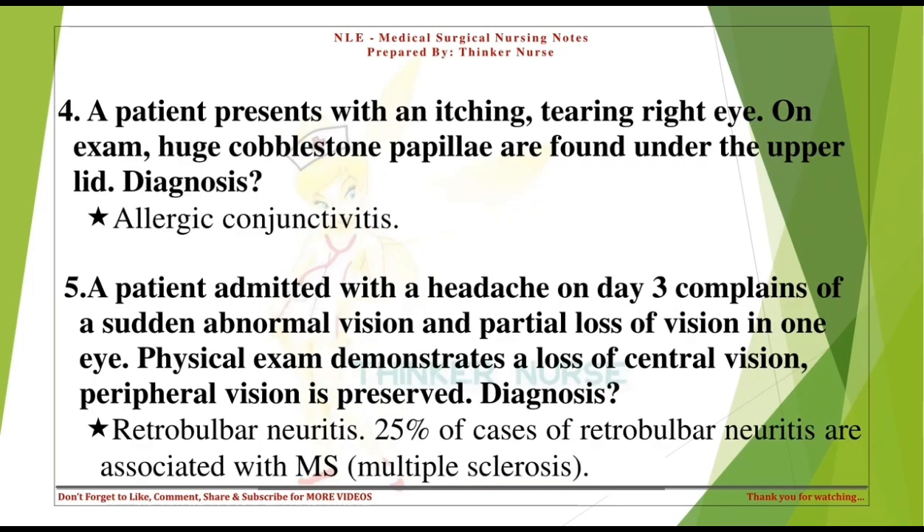A patient presents with an itching, tearing right eye. On exam, huge cobblestone papillae are found under the upper lid. Diagnosis: Allergic conjunctivitis.